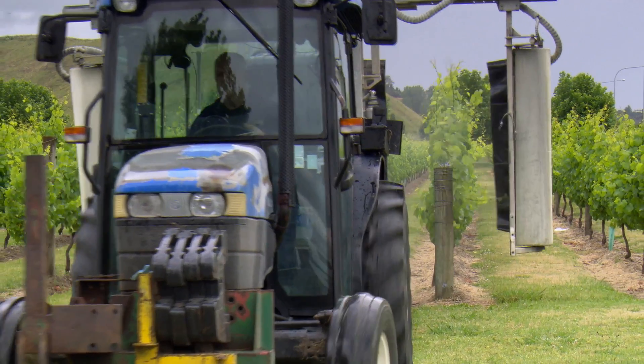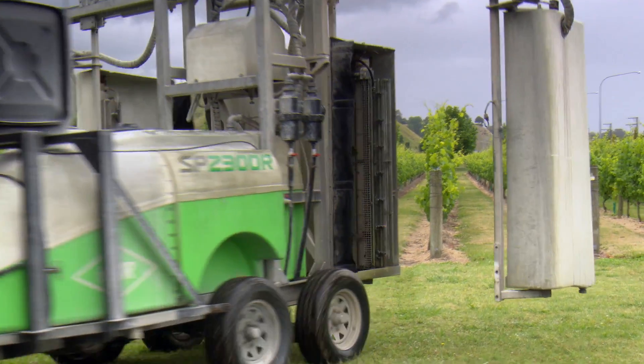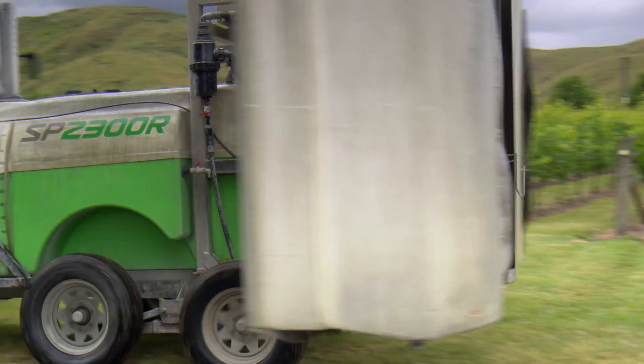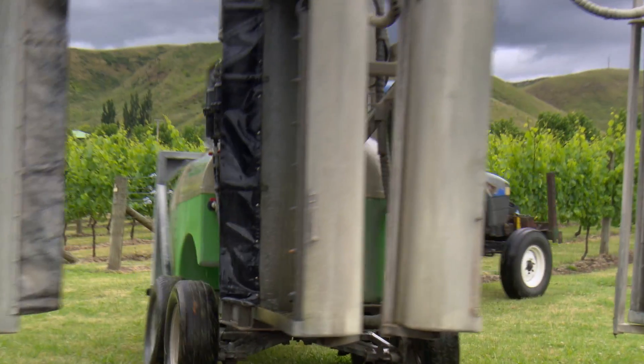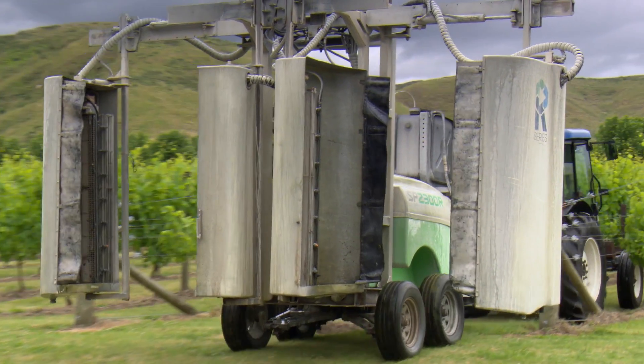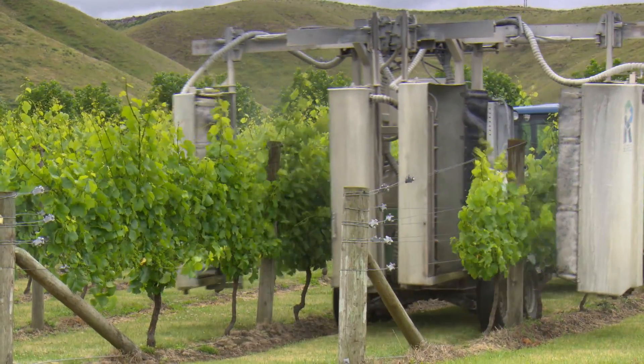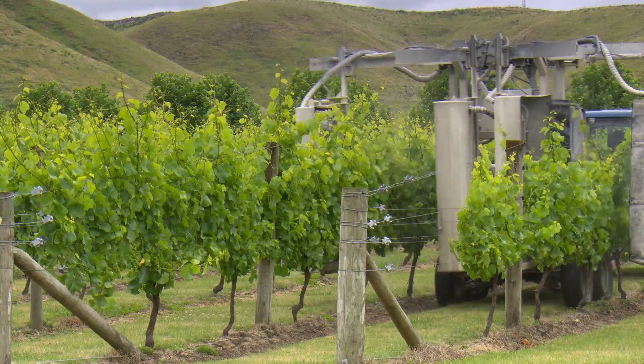In the later 2000s, we saw an opening in the industry for innovative products that were designed and built to handle New Zealand and Australasian conditions, which is where we began the manufacturing of the sprayers we see today.